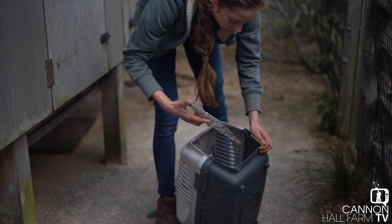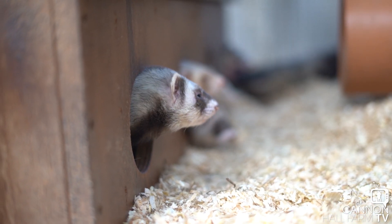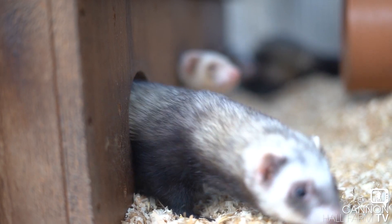We're going to get our ferrets out into the carry crates and take them down to their new enclosure. I think they're pretty excited because this is usually the time they're having their afternoon nap, but I think they know something exciting is going on.